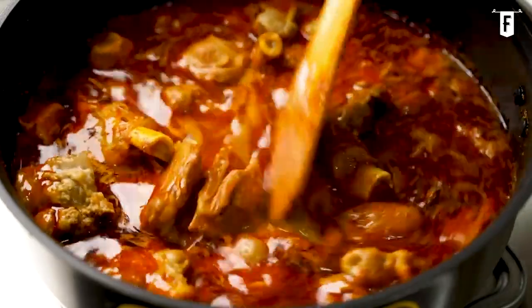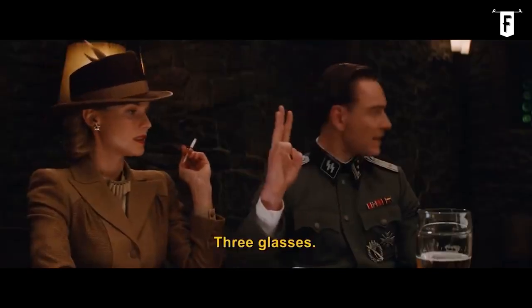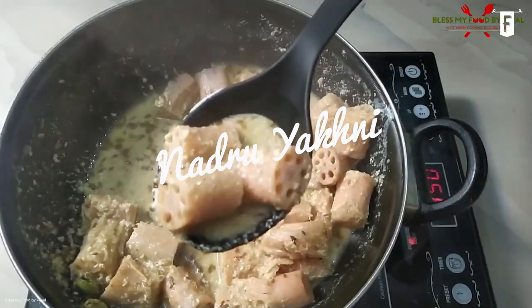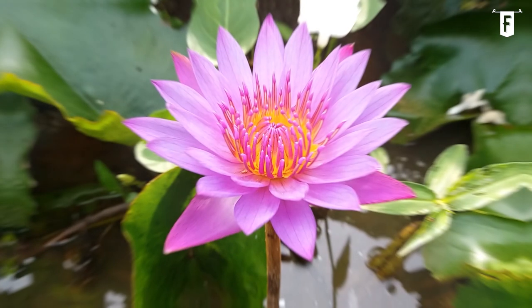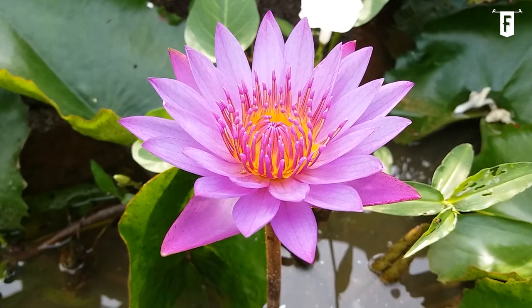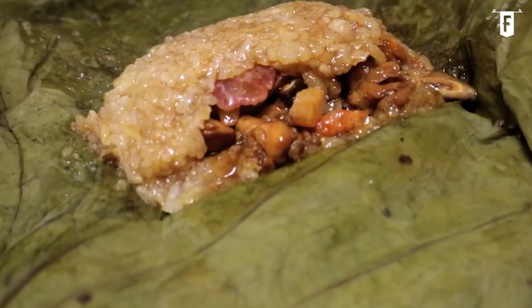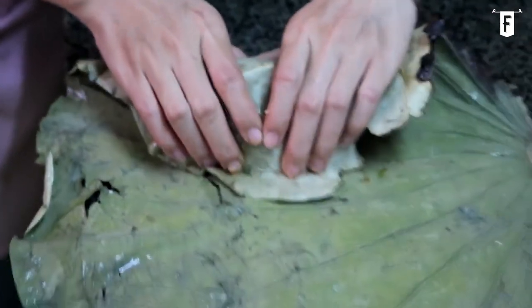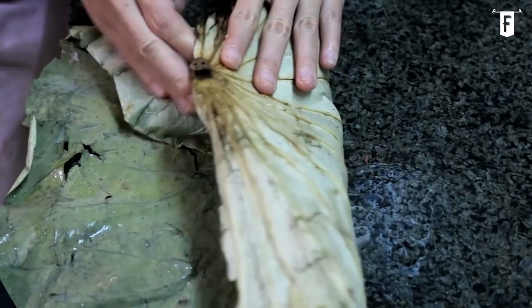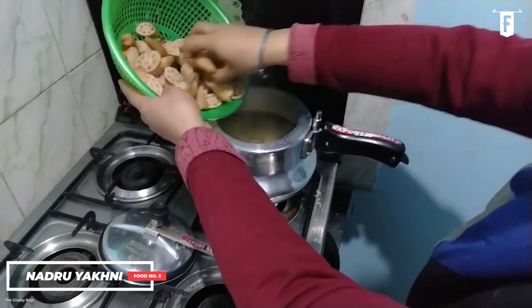Do you want to have a short break from meat after the rich dishes on our list? Then the next one is the right one for you. Coming in third on our list is Nadru Yakni, also known as the Lotus Root Curry. When we think of a lotus, our minds go straight to the lotus flower or the famous lotus leaf. We know that certain cuisines use the lotus leaf to wrap meat, covered with clay to capture that herbal aroma. However, not many people know that lotus root is a very wonderful thing to cook.